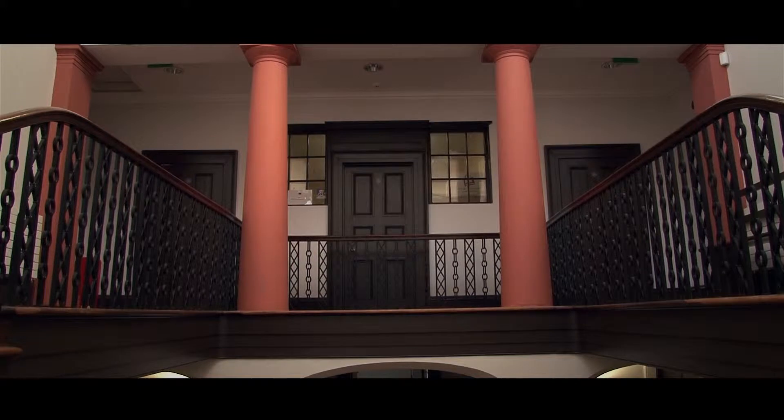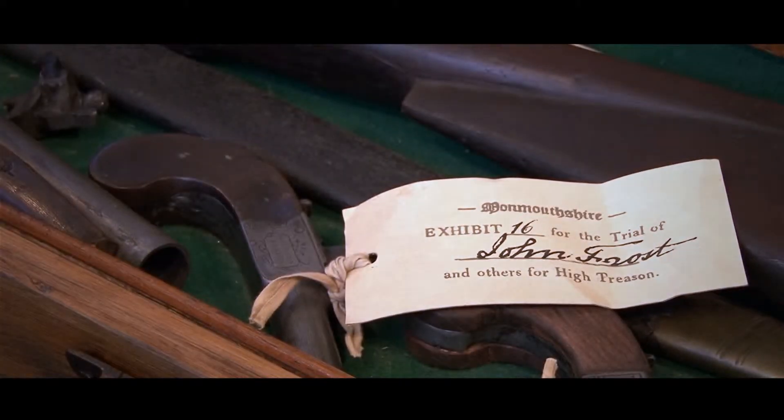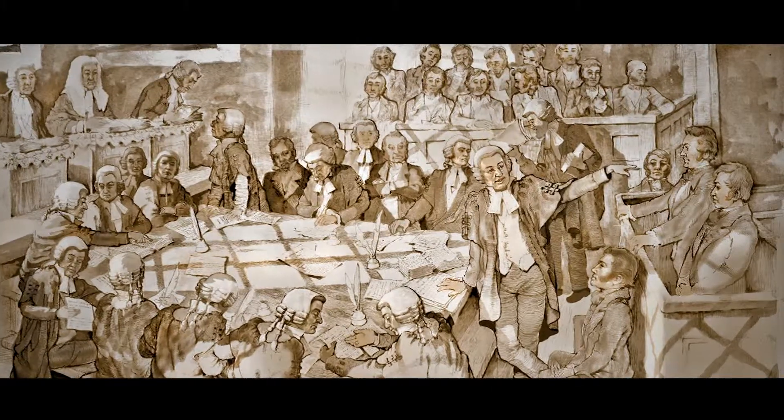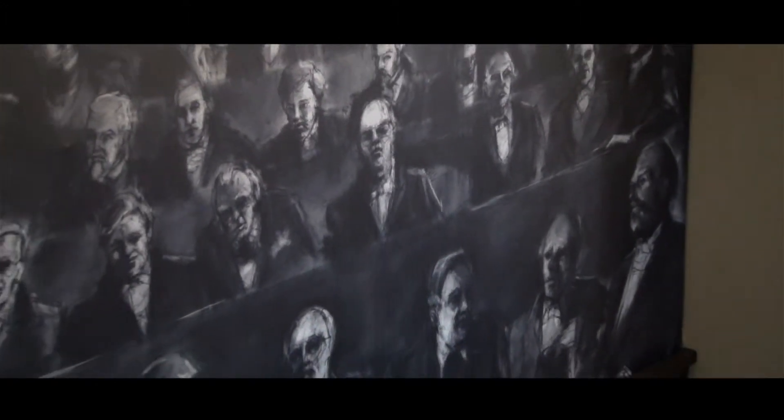A key imposing landmark in the town, this impressive building, a former county court, is rich in stories — local, national and even international. It was here in 1840 that the famous Chartist Trials were held, a story of treachery, treason and transportation that shaped democracy in Britain and influenced politics across the world.